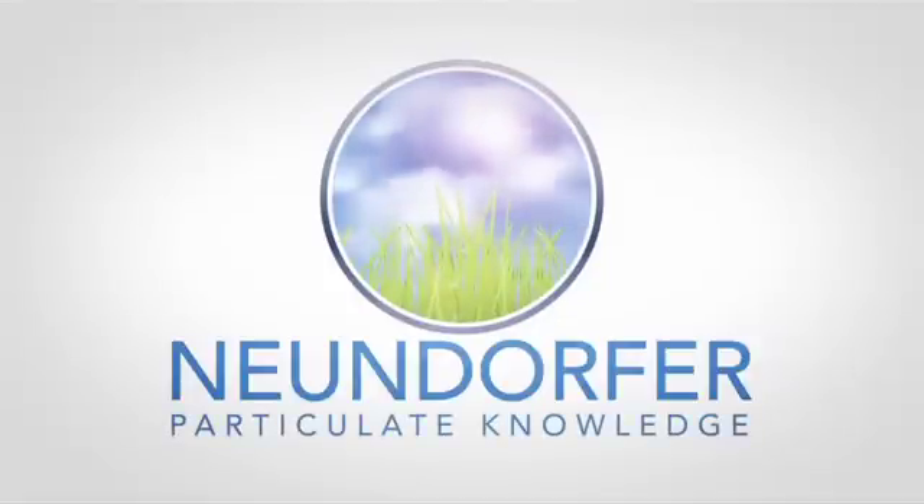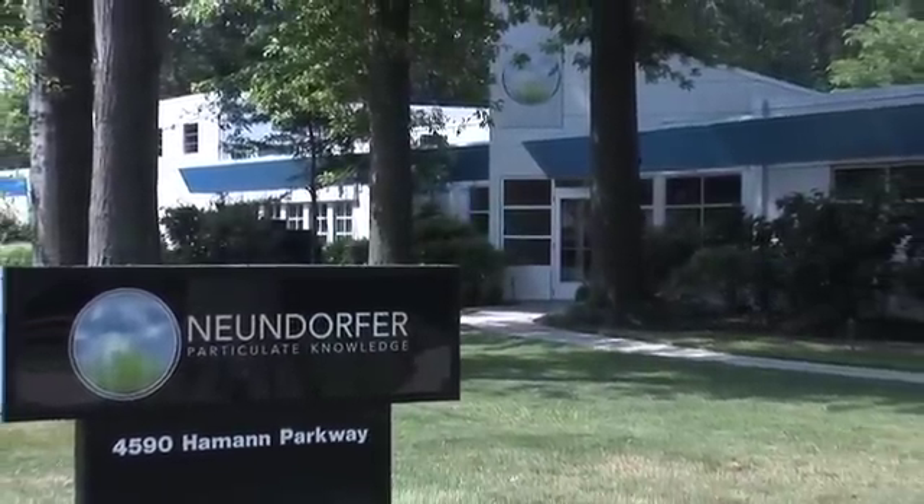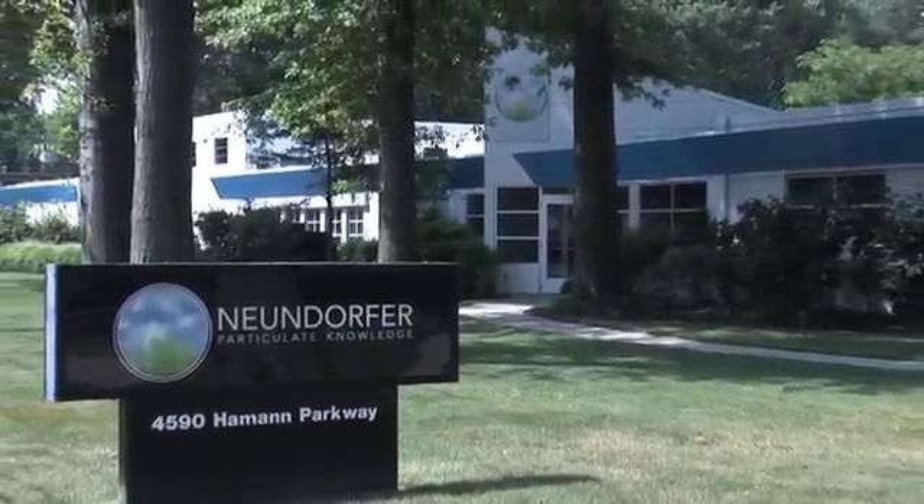Newendorfer. Particulate knowledge. Newendorfer is first and foremost a consulting organization, serving power utilities and process-based heavy industry.